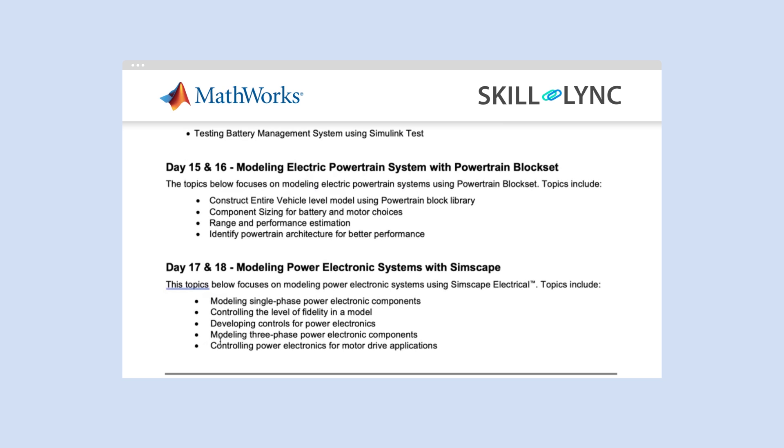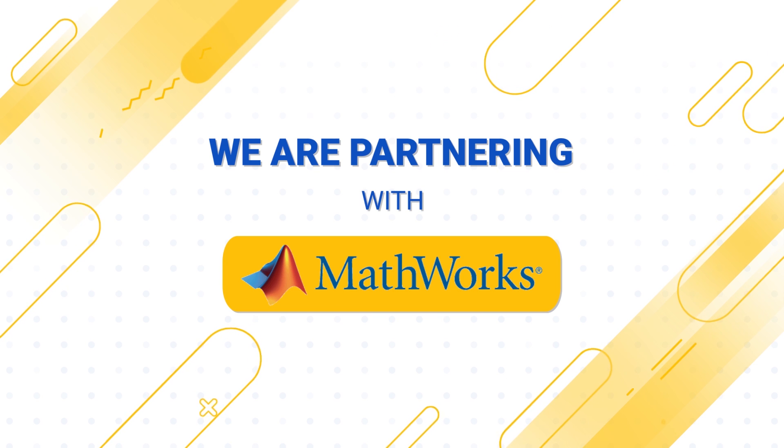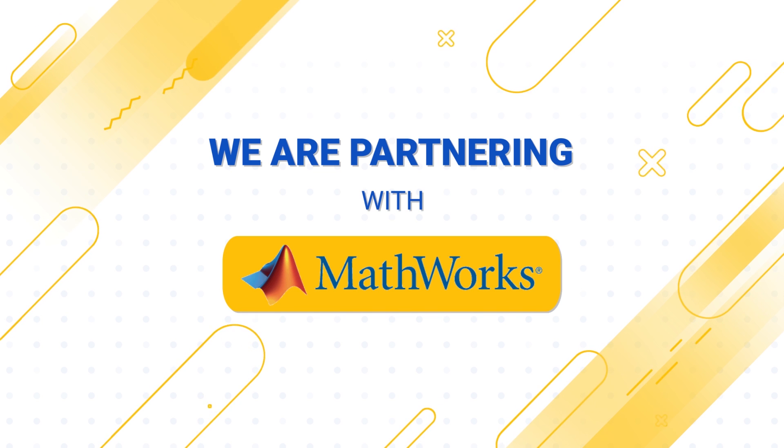This extensive one-month live session, in addition to your masters in electric vehicle or masters in hybrid electric vehicle, will provide a very strong fundamental and advanced knowledge in designing different aspects of electric and hybrid electric vehicles. We look forward to seeing you in these programs. All the very best. Thank you.